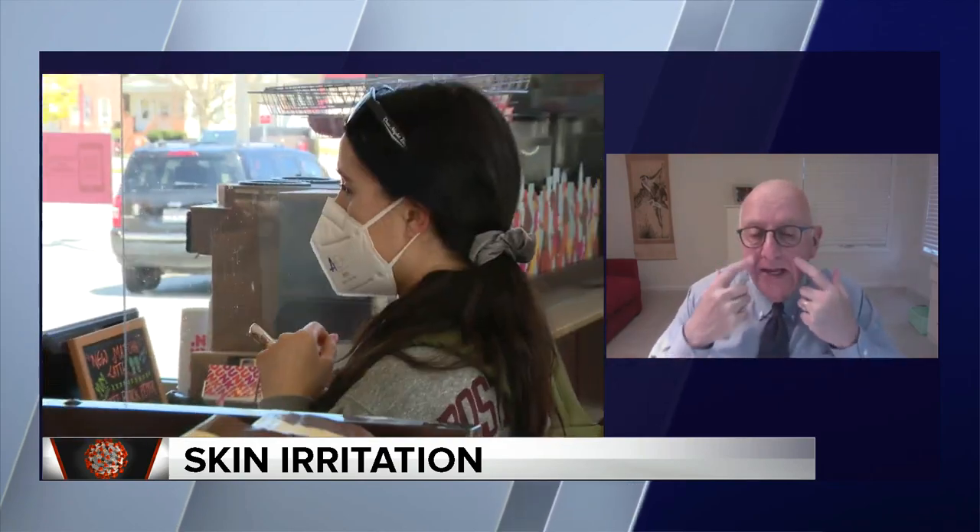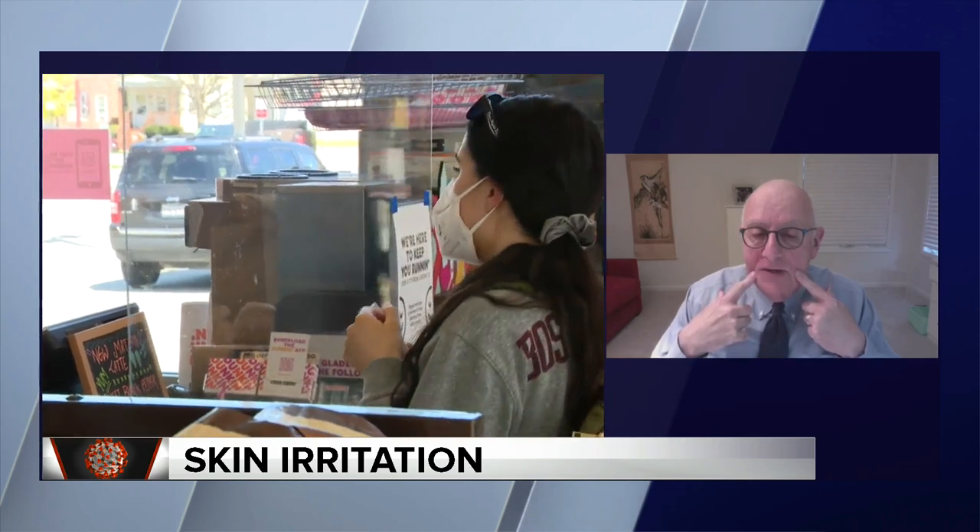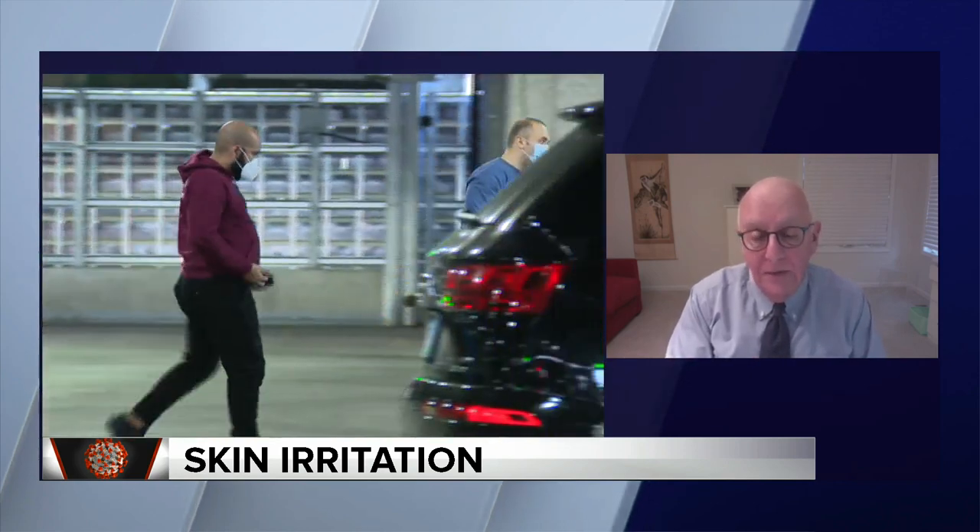You want to use a gentle cleanser and moisturizer. There's a product called Cetaphil cleanser, easily available at the drugstore, and CeraVe moisturizer. If you really have problems you can use Vaseline. What you don't want to do is use alcohol or witch hazel, because those irritate your skin. This is like a diaper rash — you can even use Desitin maximum strength diaper cream if you're really having a problem.